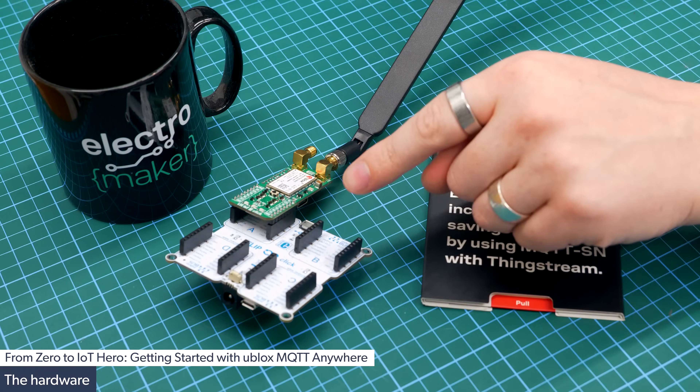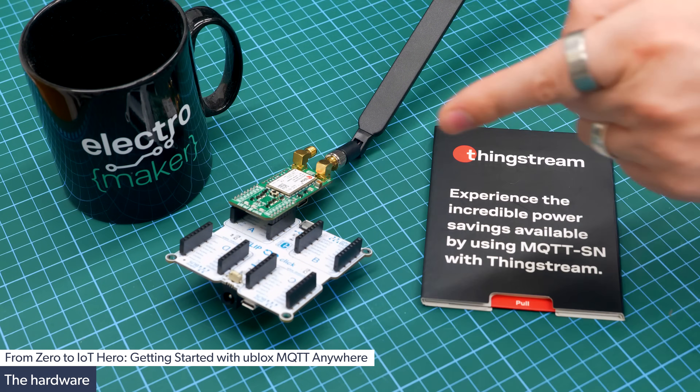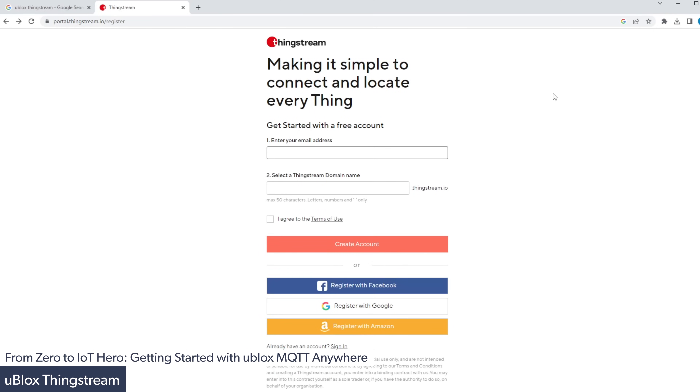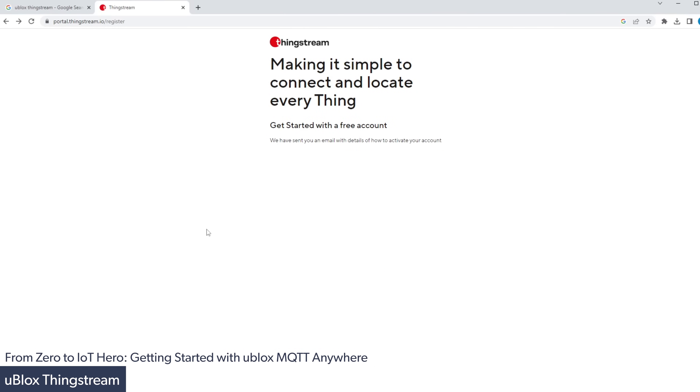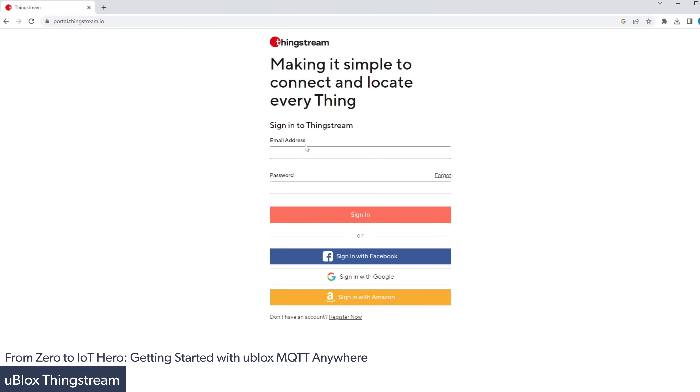Now our board is done, it's time to jump over to the u-blox website where we can log into ThingStream, create an account and see how we can get to work. The first thing we need to do is create an account on the ThingStream website. We enter our email address and come up with a name for our domain — in this case, electromaker.thingstream.io. Once we've registered, we activate our account and then re-log in using the same credentials.